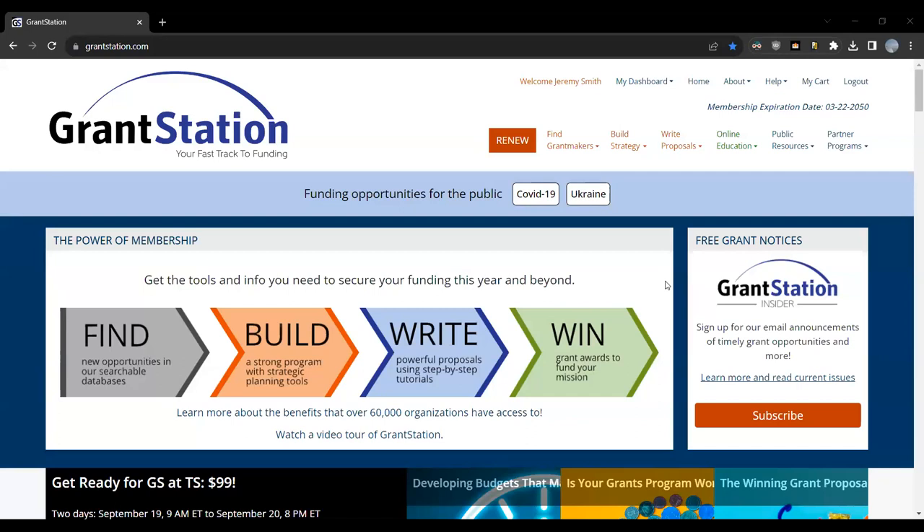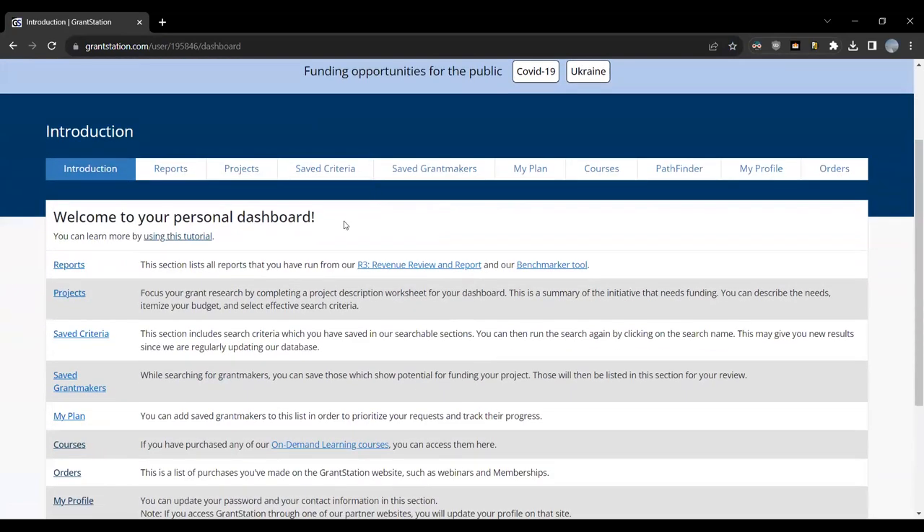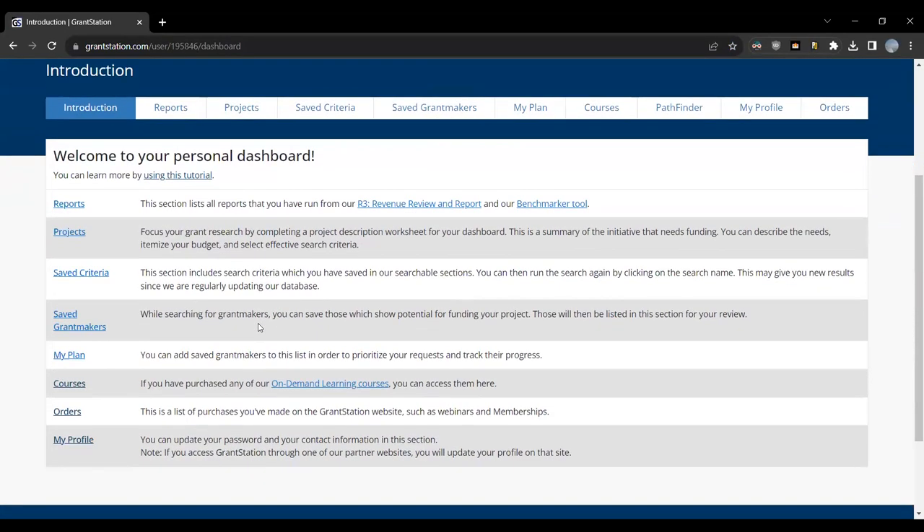Think of us as your personal backroom research team — we pre-screen funders and feed you the most relevant ones for your program or project. Now, an important part of your membership is your custom dashboard. You can find that right up at the top where it says My Dashboard. This is where you can change your password, see anything you've purchased historically, find things you've saved from using our tools in the report section, any specific projects you've created, saved criteria, saved grant makers, My Plan, and any online courses you've purchased.